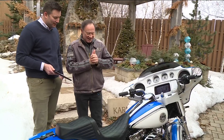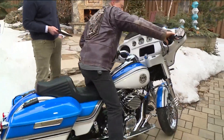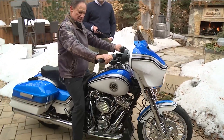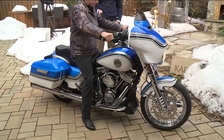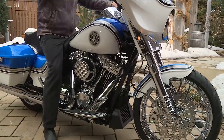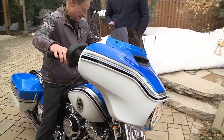You got those straight pipes too — you want to fire it up for a second? We can fire it up. Let's hear it. [Motorcycle fires up] Cool, man. Yeah, that felt pretty good in my knees.